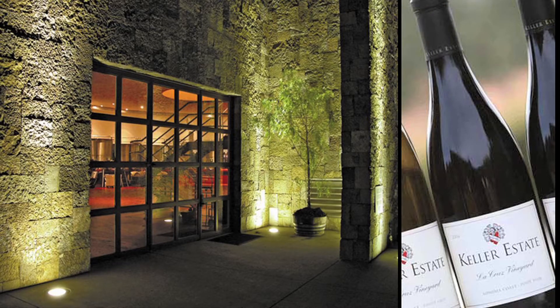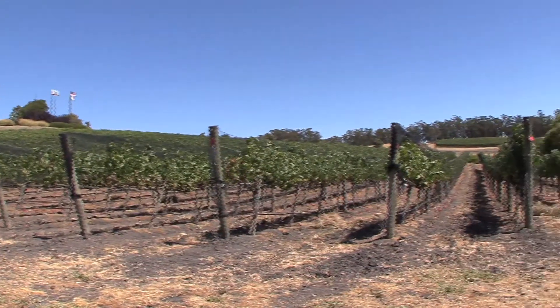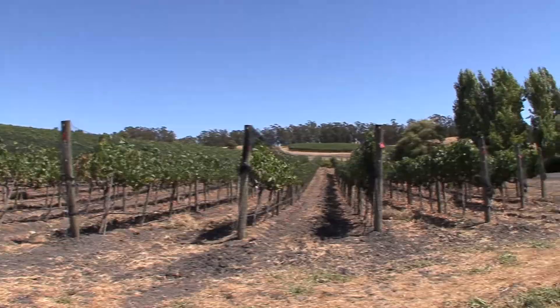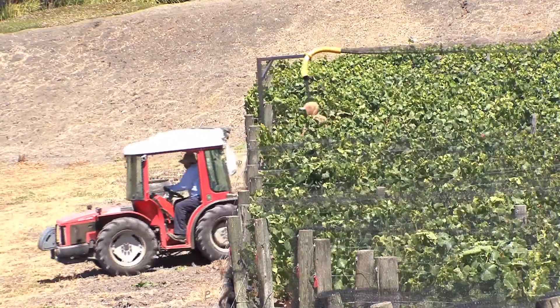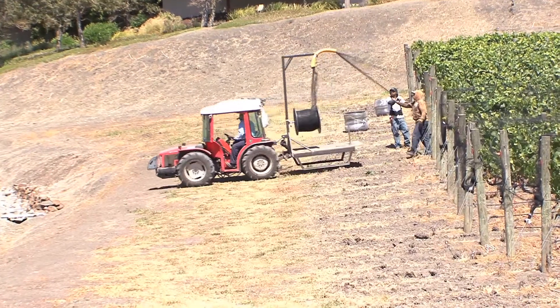We make about 11,000 cases per year, so you would consider us a boutique winery still. It's all family owned by the Kellers. This property is about 680 acres, but about 100 acres of it is planted vines. We also grow two different types of olive trees — the Mission and the Manzanillo olive tree — and we make our own olive oil on the property.